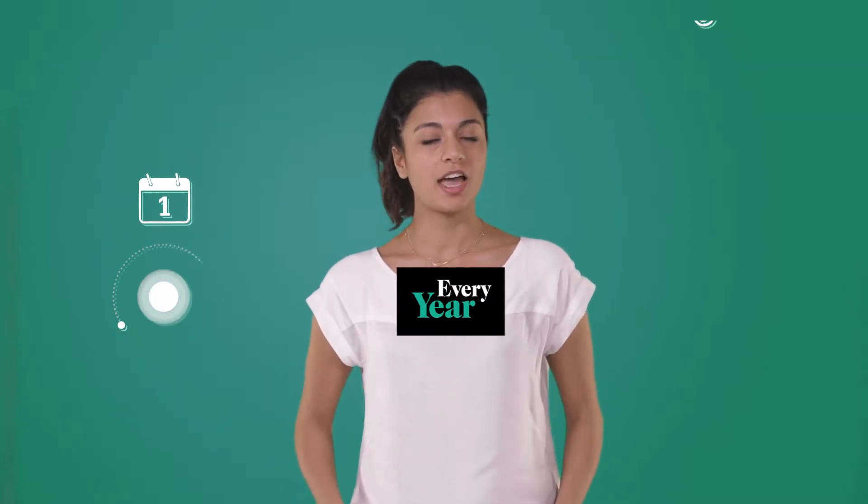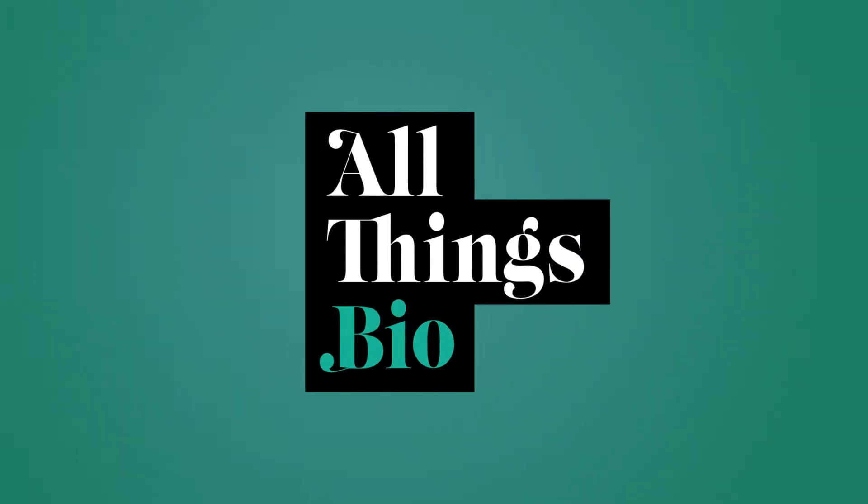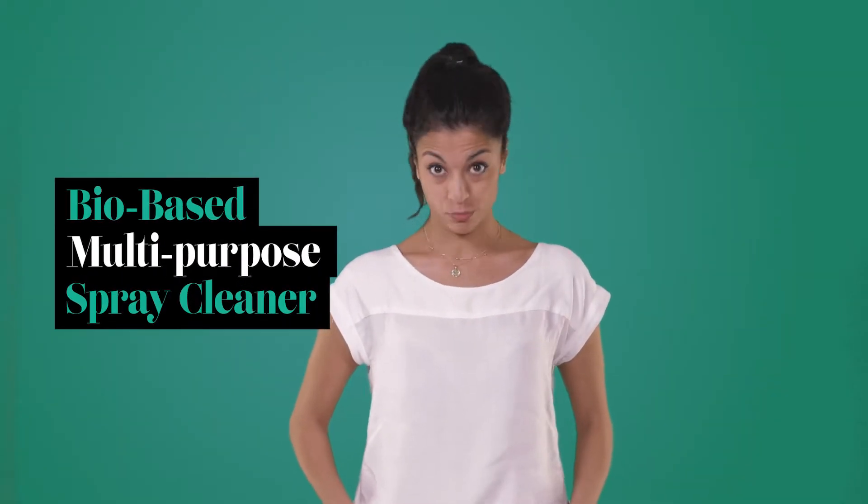Hey, I'm Bilge. Every year I use about 4 litres of home cleaning products and this is all things bio. Today we talk about bio-based multi-purpose spray cleaners.